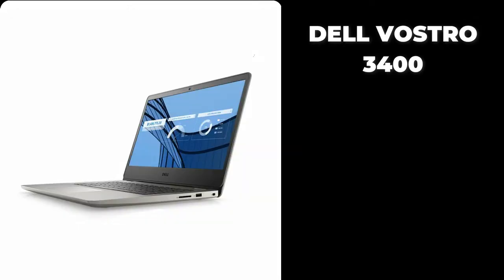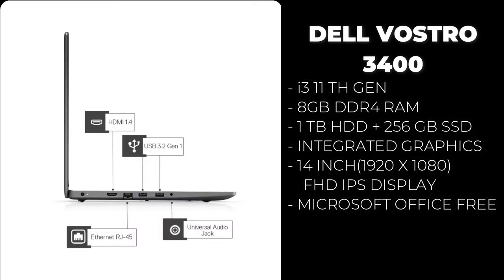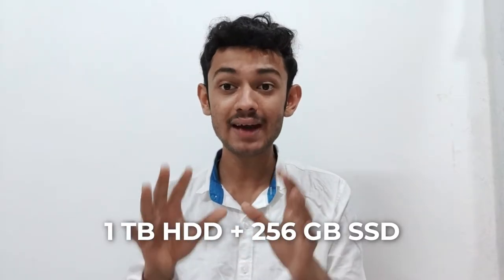The software we use today is CPU and RAM intensive, so I highly recommend going for performance-oriented options. If portability matters more, you may need to spend a little extra. The next laptop, under 40,000 rupees, is the Dell Vostro 3400. It comes with an i3 11th generation processor, 8 GB DDR4 RAM, 1 TB hard drive, 256 GB SSD, inbuilt Iris Xe graphics, a 14-inch Full HD display, and Microsoft Office included for free.